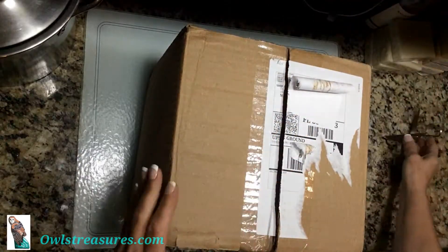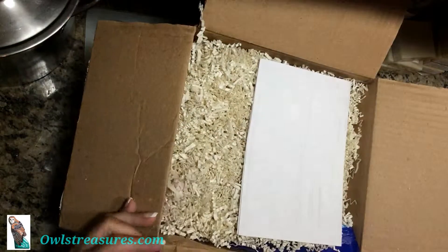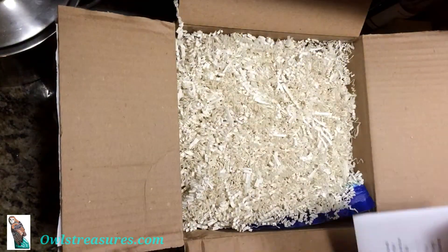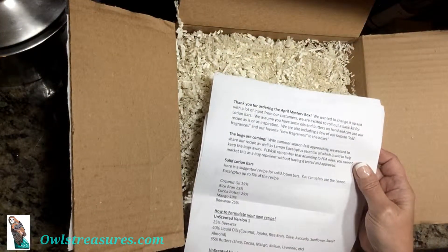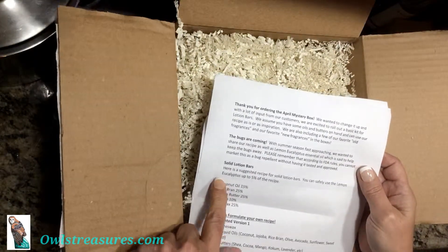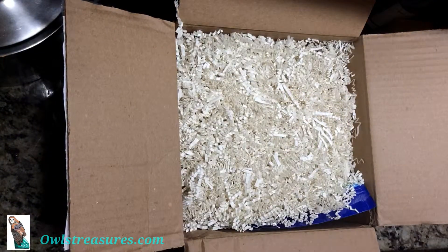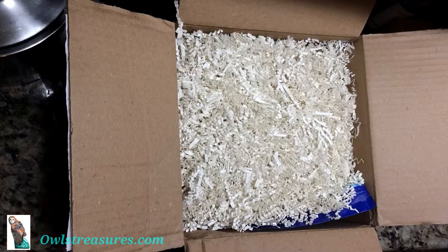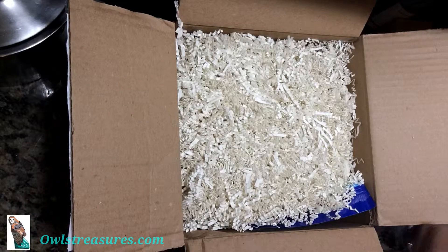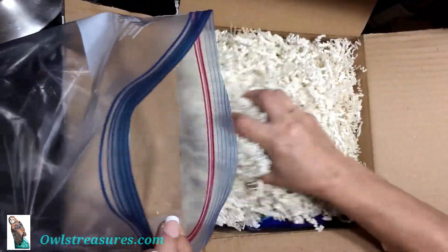I can't remember if I ordered other things also or not. There's that cute little note inside — it has a formula recipe and talks about salad lotion bars, gives a recipe suggestion. Looks like the only thing I ordered this time was the mystery box. And we save the crinkle stuff and reuse it.